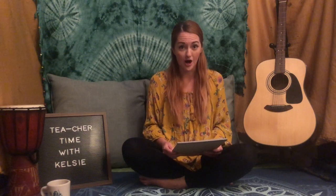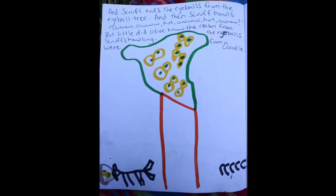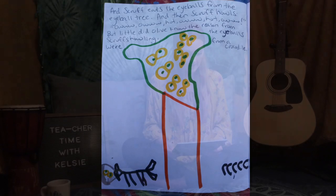But little did Olive know the reason for Scruff's howling — the eyeballs were from a crocodile. Amber came and said, 'Why is Scruff howling?' And then Olive said, 'Because I fed her eyeballs.'